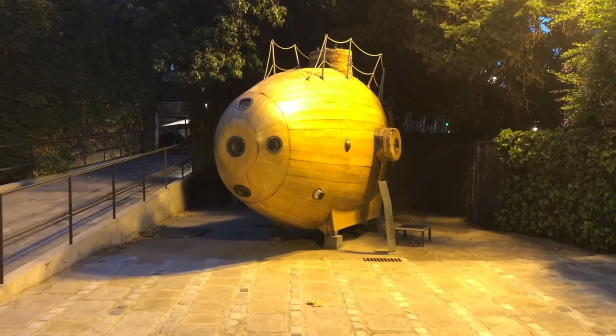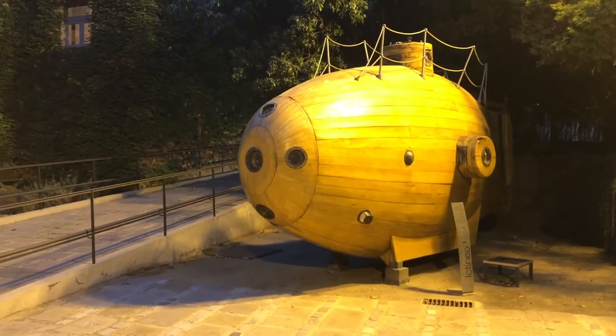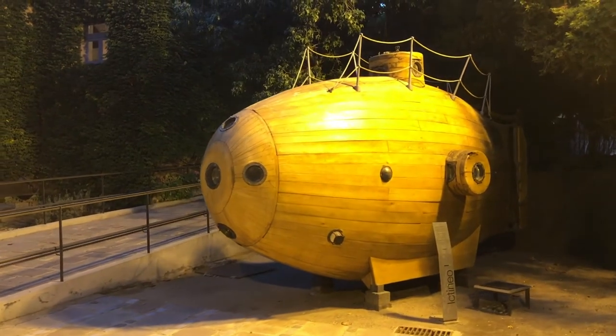Lastly, just as you leave, you get to see Ictaneo 1, which was the first ever engine-powered submarine, launched off the coast of Barcelona by Narcisse Monte Rio in 1858.